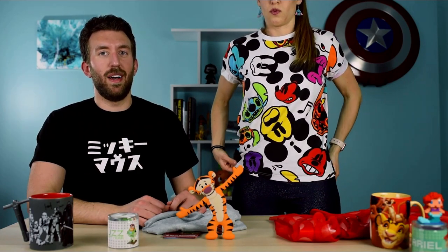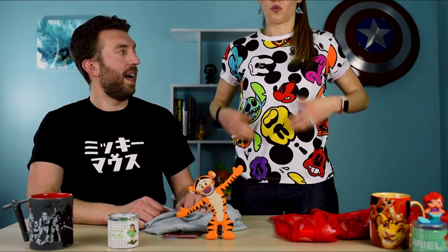One tip: definitely try stuff on before you buy, because sizing is different. A US large could be like an XL over there. This shirt is an adult small but it's rather short, so just keep that in mind when buying clothing at Tokyo Disney Resort.